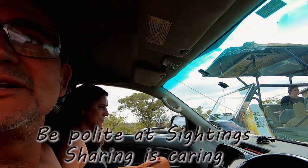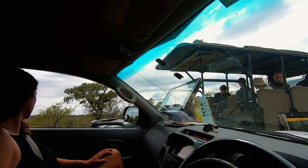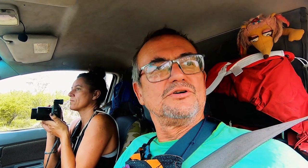Another tip: be polite at viewings and give each other a turn. You can see there's quite a crowd here at the moment, so let's be polite and move along. Don't hang too long at a sighting.